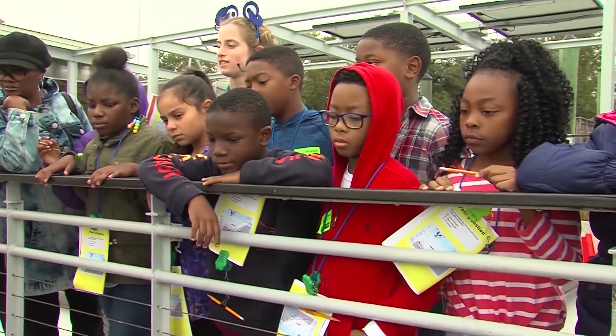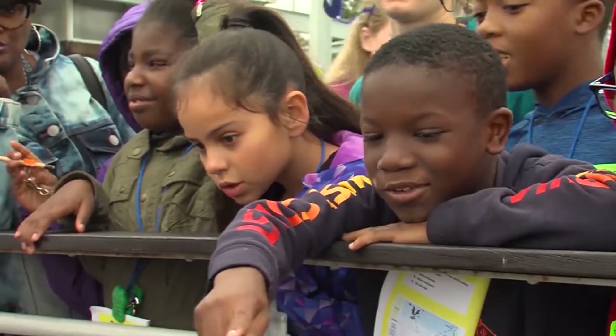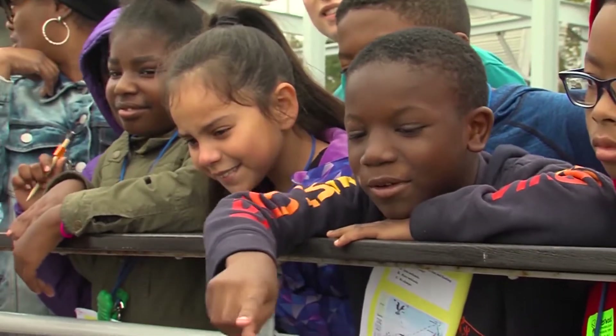The fertilizers that go on your yards a lot of times hurt our crabs. Sometimes the fertilizers for your yard aren't the best for the river, but when it rains, it washes right back into the river.